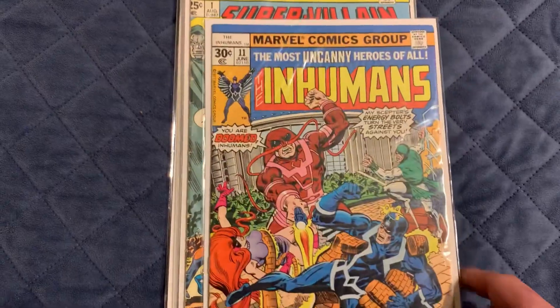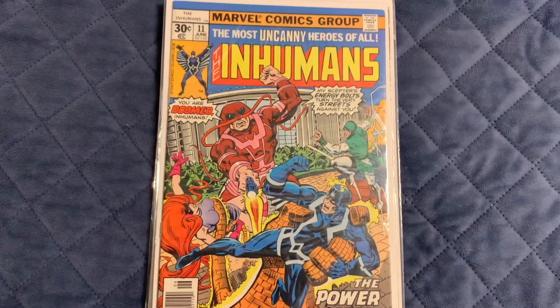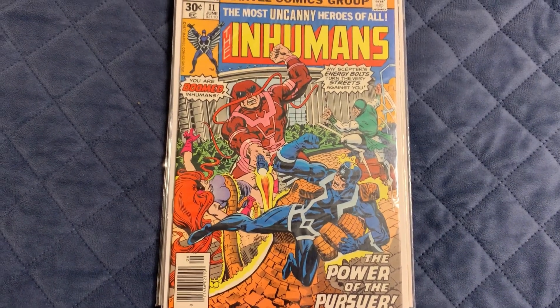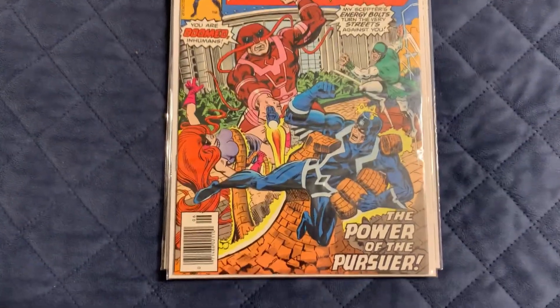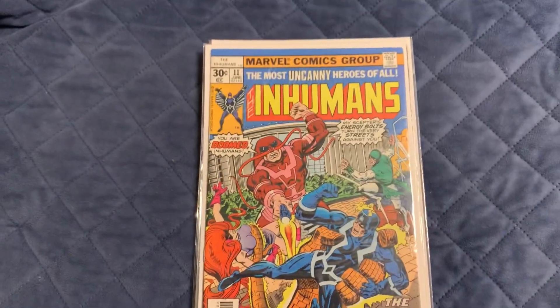I got The Inhumans number 11. It's the first appearance of Korath Thak — I think that's how you say his name. That goes for a decent amount of money. It's pretty sharp looking too, only a couple of spine ticks, but other than that pretty sharp.